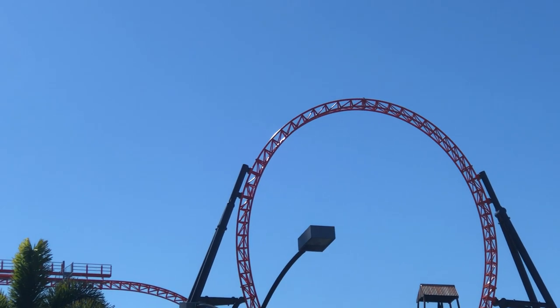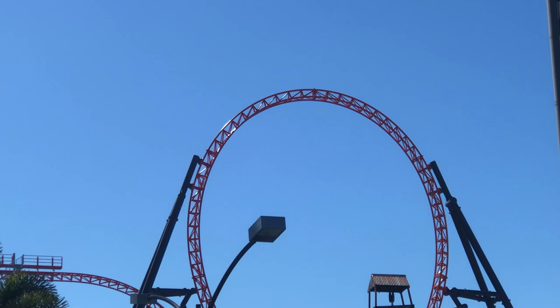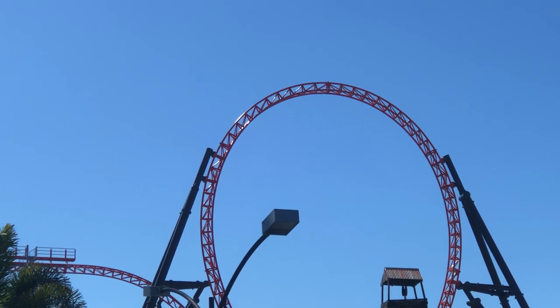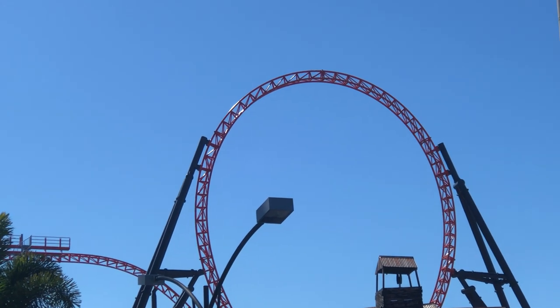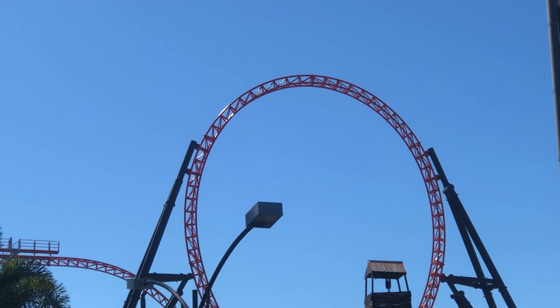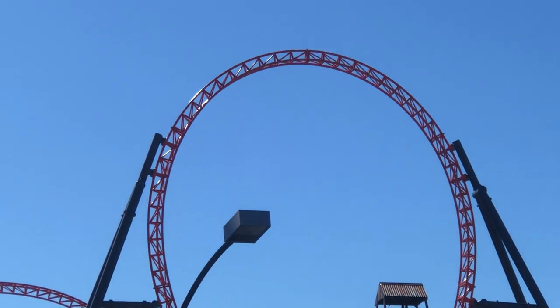Saturday the 8th of May 2021, Dreamworld, Gold Coast, Queensland, Australia. It's 10:29 AM here at Dreamworld on the Gold Coast, and this is the new triple launcher hyper coaster ride.